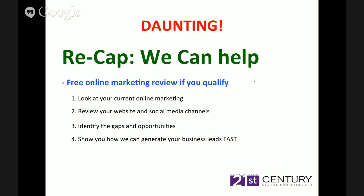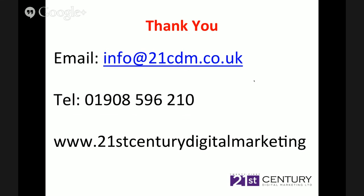Just to recap how we can help: we'll look at your current online marketing, review your website and social media channels, identify the gaps and opportunities, and show you how you can generate leads for your business fast. Thank you for attending and thank you to Neil. I hope you found it really informative. If you'd like any more info, email us at info@21cdm.co.uk or call 01908-596-210. If you'd like our e-book with 70 different tips and strategies for getting leads and sales from your website, go to www.21stcenturydigitalmarketing.co.uk. Thank you very much and goodbye everybody.